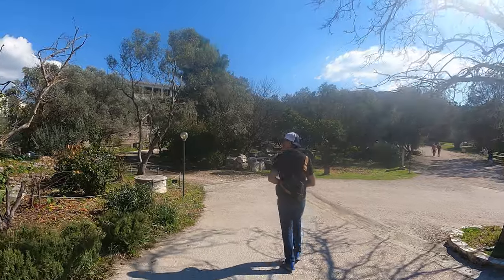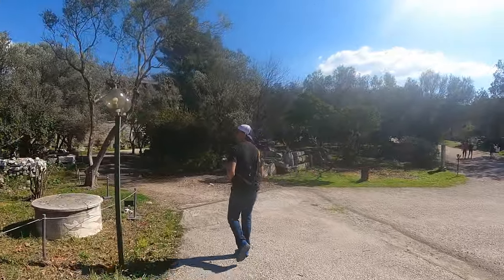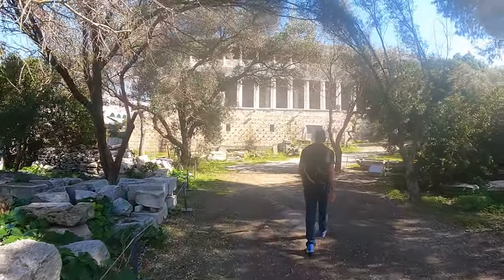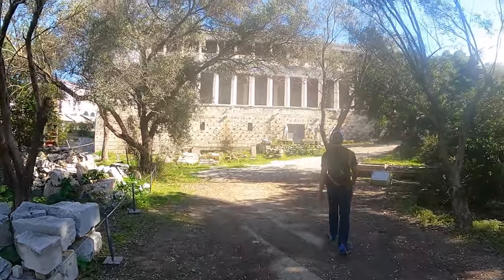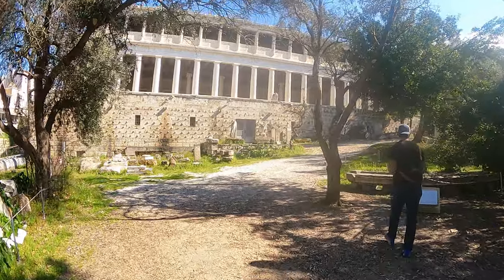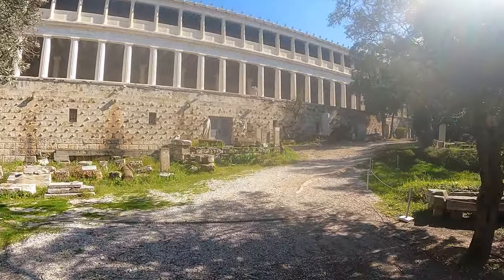We first walked into the site, and what we came across on our left was this really cool building. This was the Stoa of Attalos, which has actually been converted into the Museum of the Athenian Agora. Unfortunately, when we got there, we weren't able to go in, but luckily there's a lot to see on this site, and I was excited to get out there and check it out for ourselves.